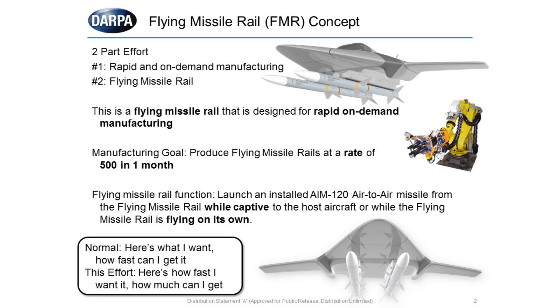Normally in the acquisition world, we ask: here's what I want, how fast can I get it? What this effort specifically is: here's how fast I want it, how much of it can I get? We'll talk about that through the rest.